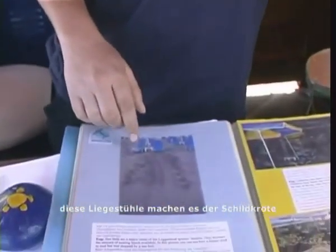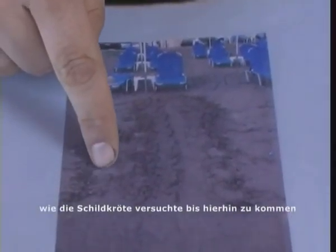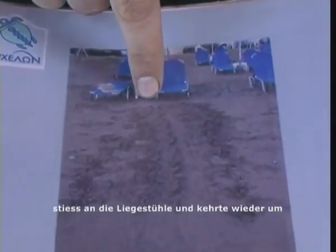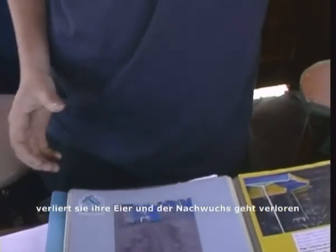The main threats that turtles face on the beach are due to tourism, and the biggest threat is probably sun beds. There are thousands of sun beds in Hania and these sun beds stop the turtle reaching the back of the beach where she likes to lay her nest. As you can see in this photo, the turtle has crawled up the beach, bumped into the sun beds and then returned to the sea. If this happens two or three times, she will abort her eggs at sea and they will be wasted.